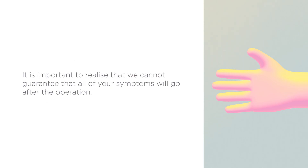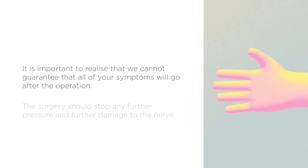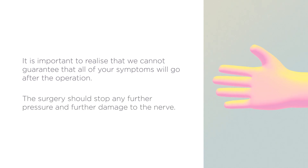It is important to realise that we cannot guarantee that all of your symptoms will go after the operation. This is because if there is already scarring in the nerve before the surgery, this cannot be changed by the operation. However, the surgery should stop any further pressure and further damage to the nerve.